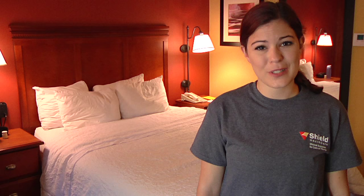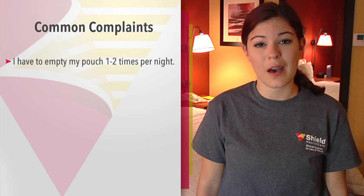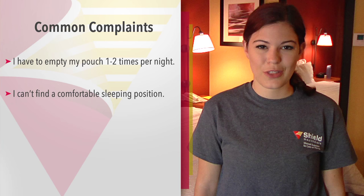Sleeping with an ostomy was a little bit more difficult than I anticipated. I've experienced issues such as having to wake up one to two times a night to empty the pouch, couldn't find a comfortable position, the weight of the pouch was a little bit heavy and woke me up, and I had anxiety about having a leak in the middle of the night.